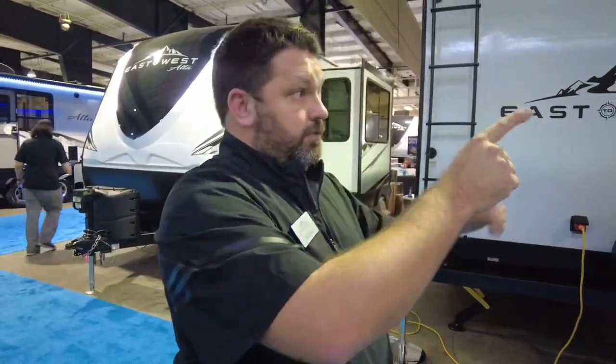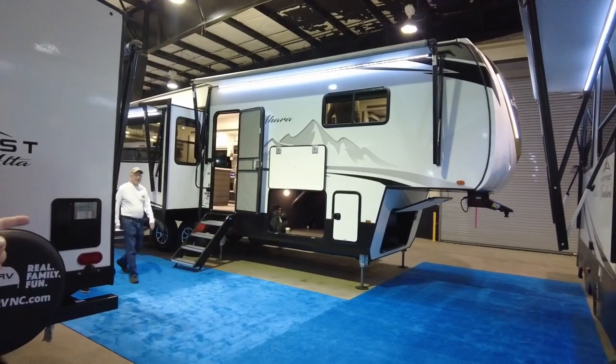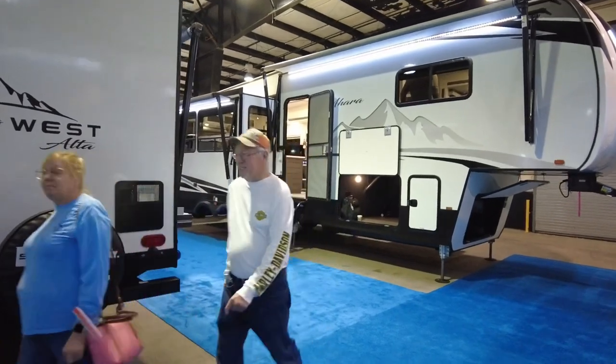The Ahara fifth wheel is our new luxury fifth wheel. We started shipping these at the end of last year — we're building one a day, so we're going really slow. We've taken everything we love about Tandara fifth wheels and added 20 to 25 key features, a brilliant new decor, and two incredible floor plans. Our third floor plan will be out in March. At this show we have both the 325 and 365. The 325 is 34 feet 10 inches long, and the 365 is 37 feet 4 inches long.